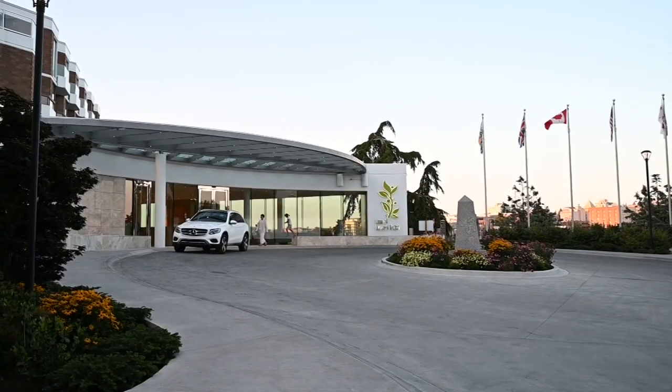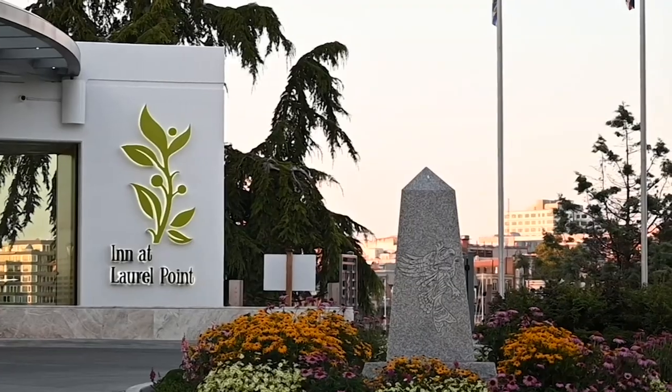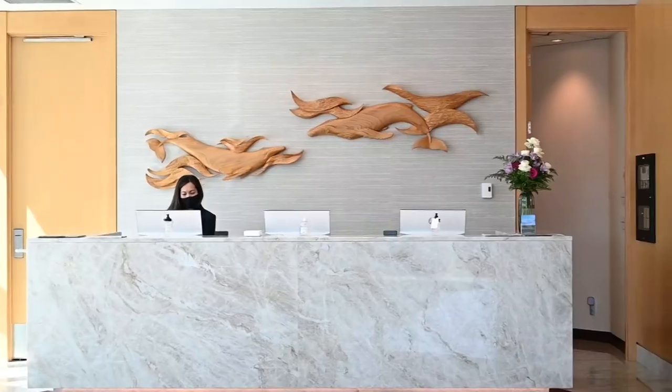Back in 2013, it actually became the first carbon-neutral hotel in B.C. They've managed this in a few ways.